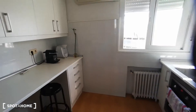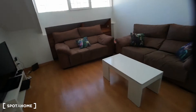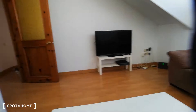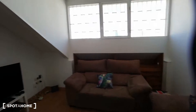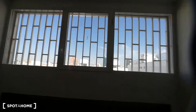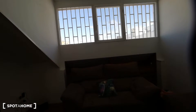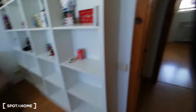To my right we're going to have the living room. We have two very nice and comfortable sofas and a big TV. There's also a big shelving space for your things, an AC unit, and pretty much the whole wall has a very big window, so there's a lot of natural light in here.